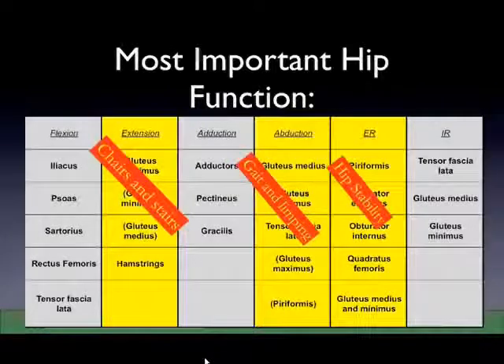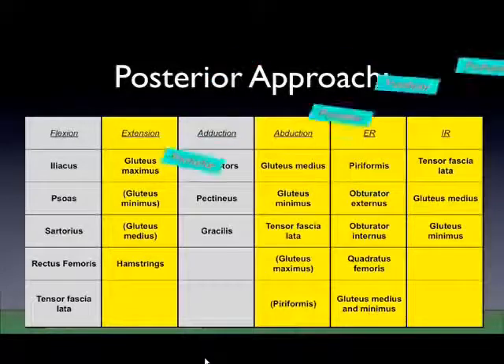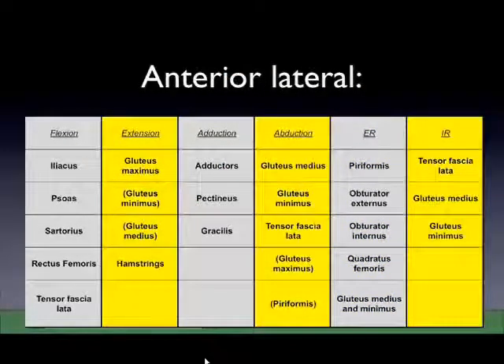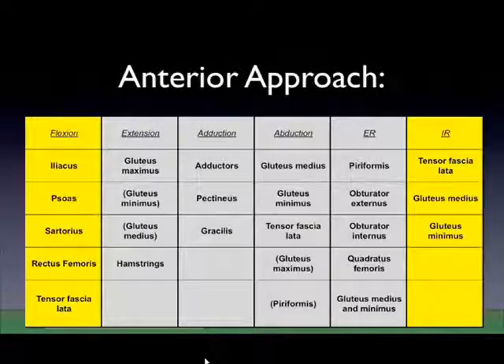Let's look at the different approaches to the hip and see what muscles are affected. With the posterior approach, the muscles affected include all the important ones — extensors, abductors, and external rotators — which is part of the reason why these patients don't do quite as well. With the anterior lateral approach, the external rotators are not affected, and people using it have a much lower dislocation rate. But they limp for a long time because you have to take the abductors off — in fact, 30% of patients with this approach limp permanently. When you look at the anterior approach, only a minimal set of muscles are affected, and I think that's the reason why these patients do so well.